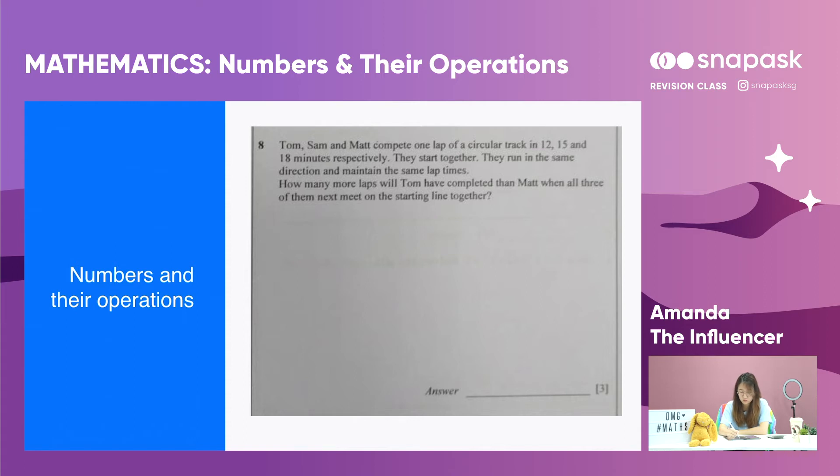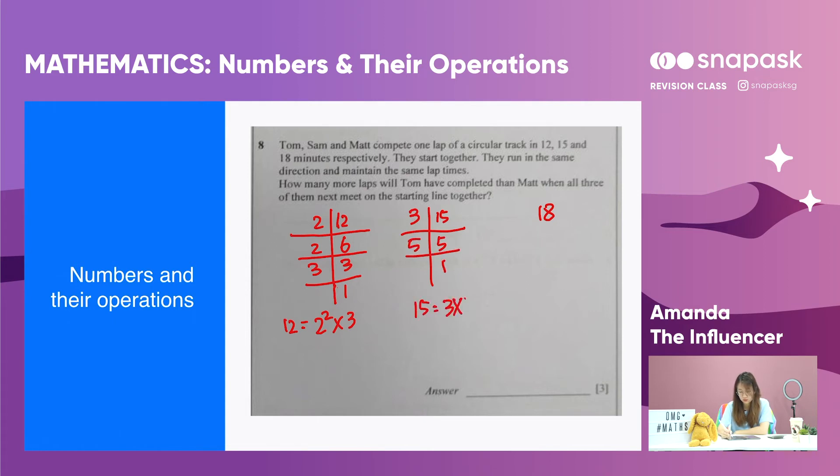The question asks how many more laps Tom will have completed than Matt when all three next meet at the starting line. There are three numbers: 12, 15 and 18. Finding their prime factors: 12 equals 2 squared times 3; 15 equals 3 times 5; and 18 equals 2 times 3 squared. We need to find the lowest common multiple of 12, 15 and 18.